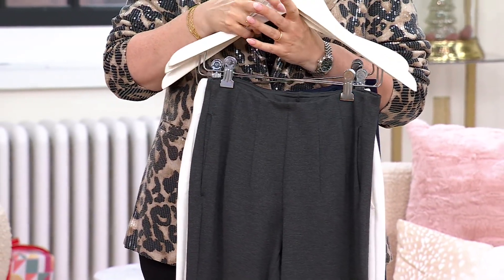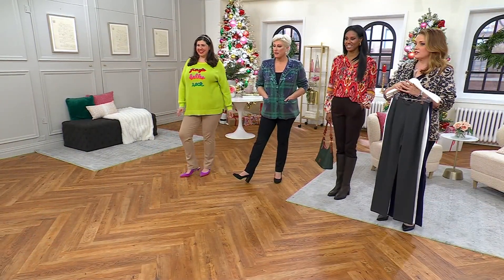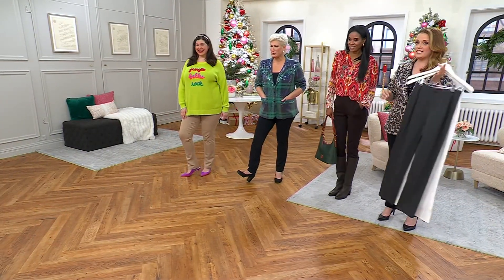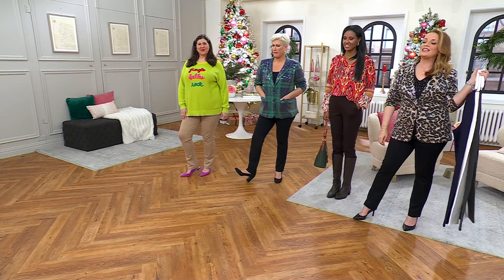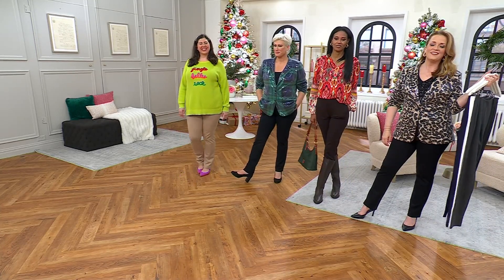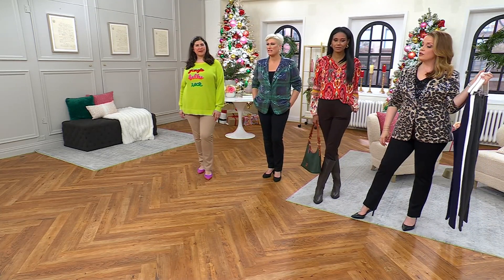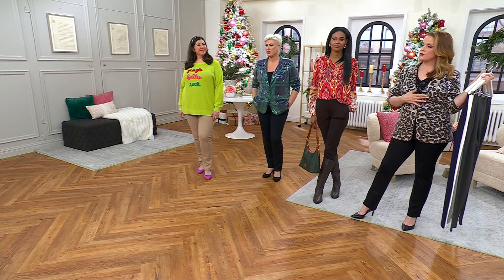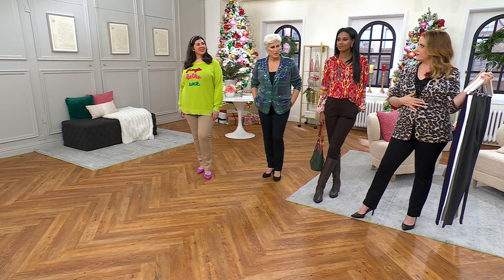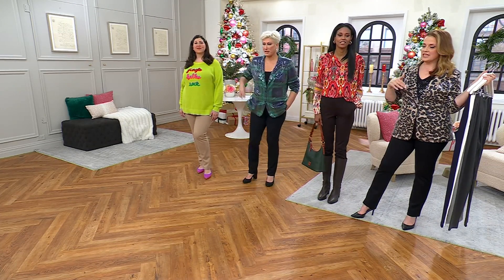Let's take a phone call — we have Becky calling from right here in PA. Becky, come on in and meet Kim Gravel! We don't think she's connected up quite yet — she's going to check in.